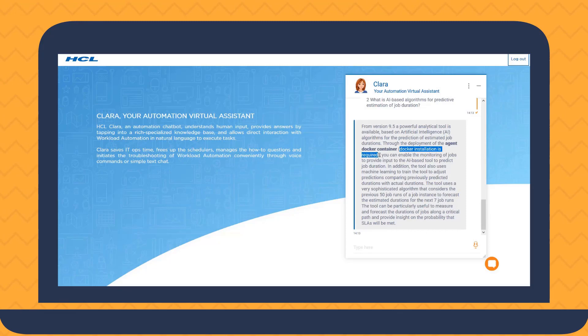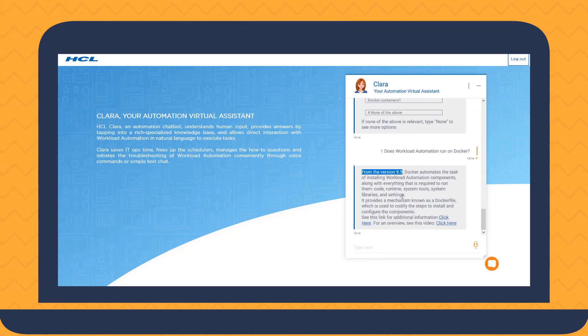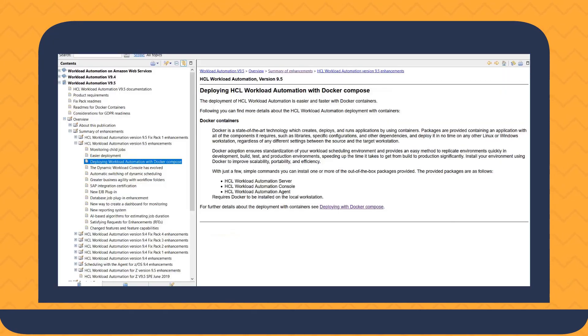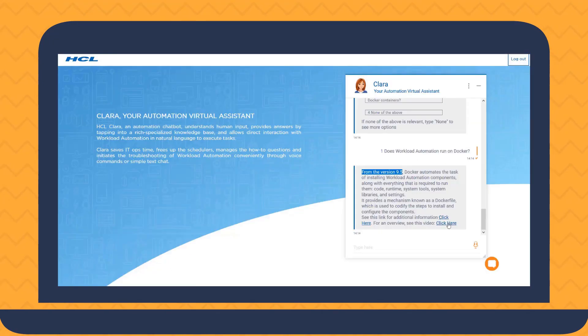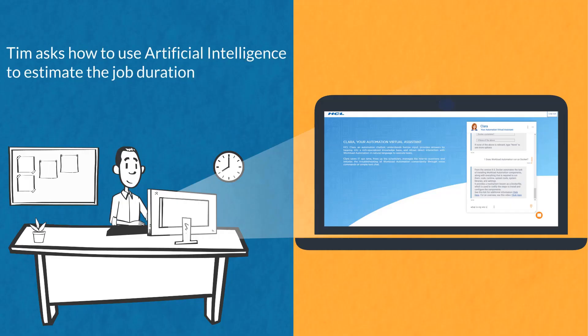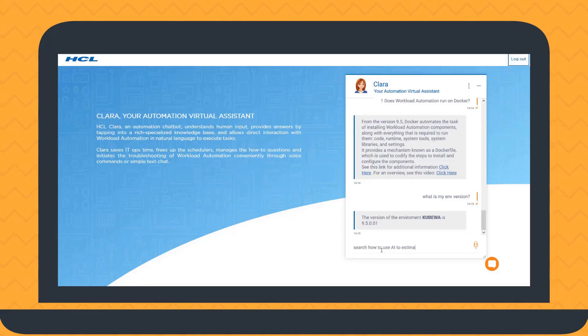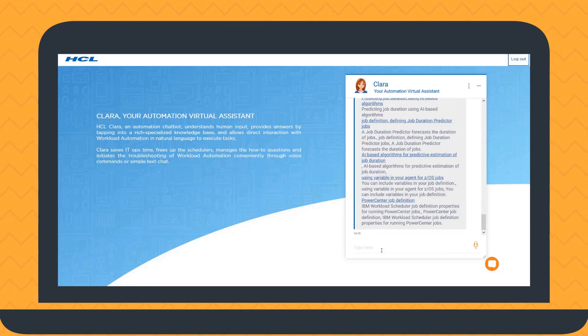Clara informs Tim that from version 9.5, a powerful tool for the prediction of job duration is available through the deployment of the agent Docker container. Tim wants to know more about installing with Docker, and Clara provides exhaustive information and useful YouTube videos. After verifying his environment version, Tim asks Clara how to use artificial intelligence to estimate the duration of a job.